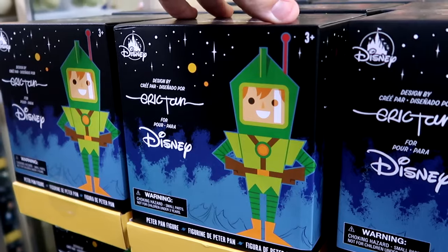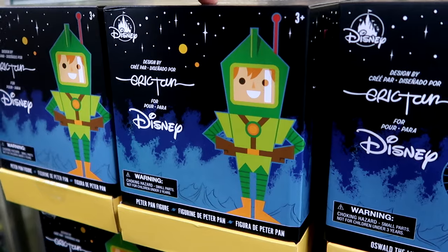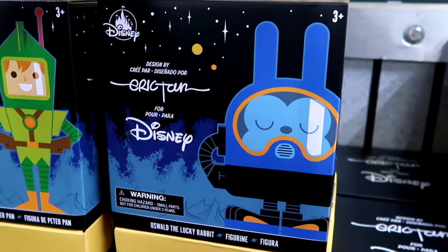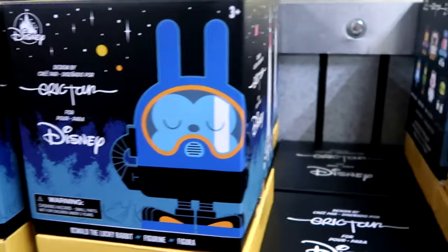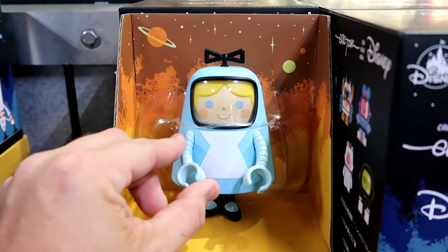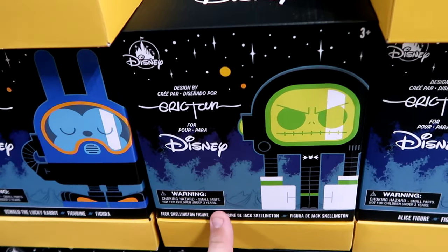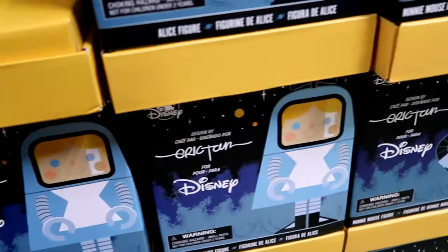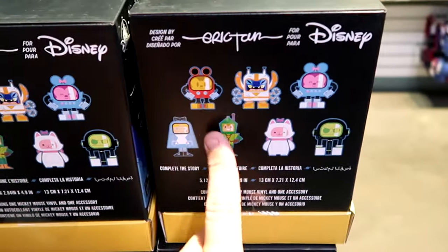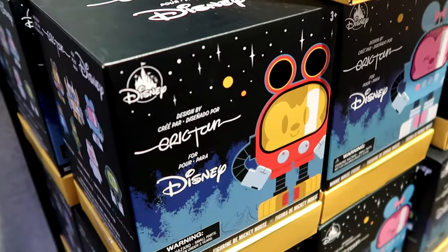They have a bunch of brand new Disney Artist Series collectible figurines - just about every one of the collection. They have Peter Pan at $14.99 from $30. Right next door they have Oswald the Lucky Rabbit. They have the Alice in Wonderland figurine on display - she's like a little robot - only $15. They also have Jack Skellington, Minnie Mouse, Mickey Mouse, and so many more than the Disney character warehouses.